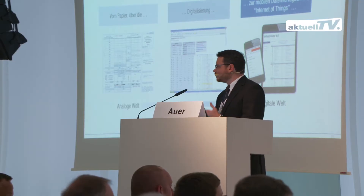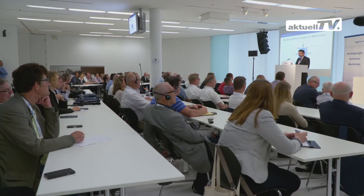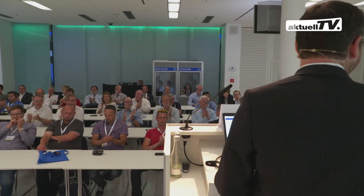The schedule is busy. In addition to the trade show, VDEI, the Association of German Railway Engineers, has organised technical presentations, expert panels, and seminars on the industry's most current topics.